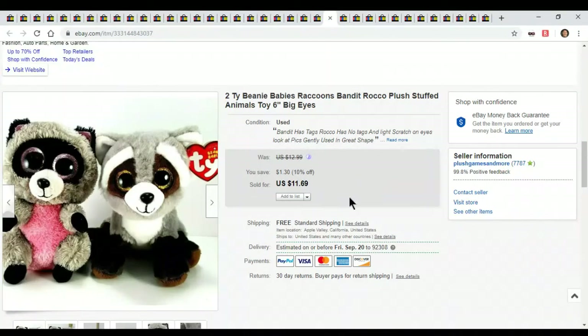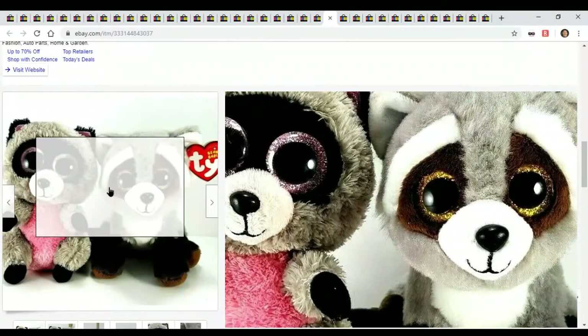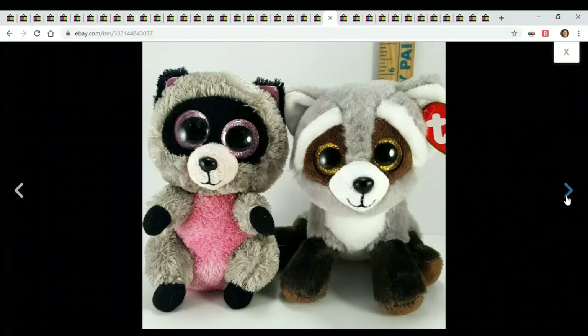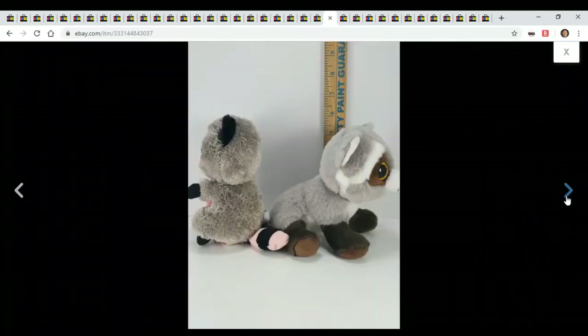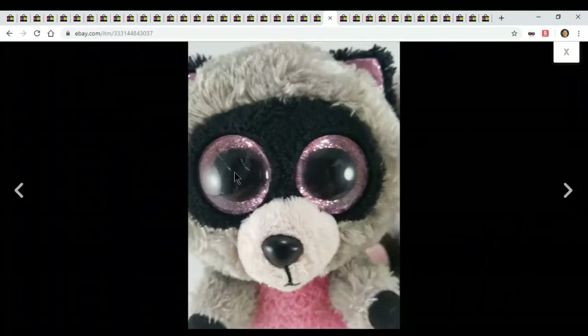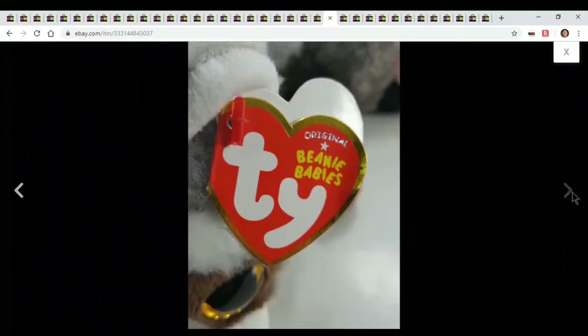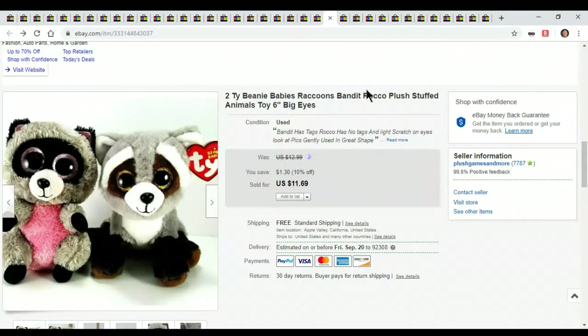These don't go for much so I put them in a lot of two. Bandit has a tag, Rocko has no tag and has a light scratch in its eye. I sold both of them for $11.69 — nothing big. But of course I only paid like a quarter each. They're just both little raccoons. There's a nasty scratch on one — surprised I sold it.